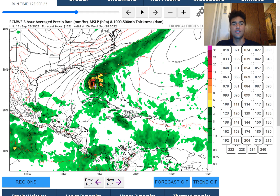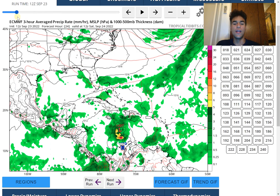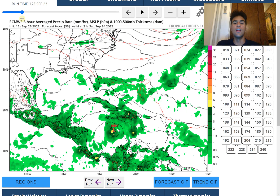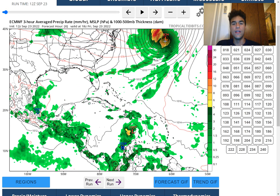Unfortunately, it seems likely the United States will experience some direct impacts from potential Hurricane Ian. The possibility that it moves completely out to sea without impacting anyone is still technically possible, but the chances are low. The most likely scenario at this time is that it makes landfall somewhere along the coast of Florida, though exactly where has yet to be determined.